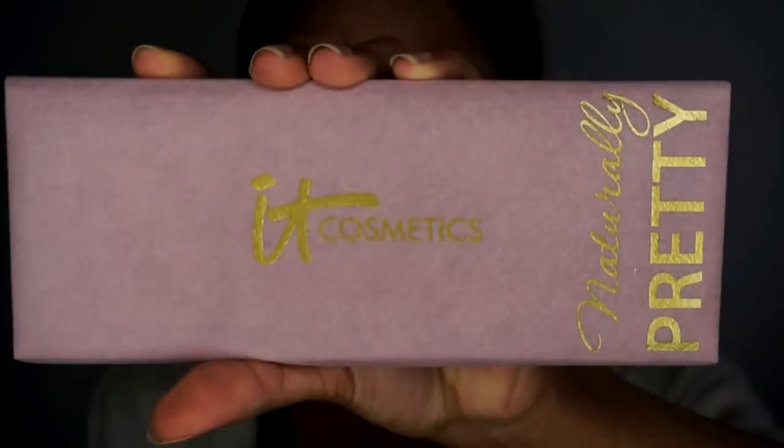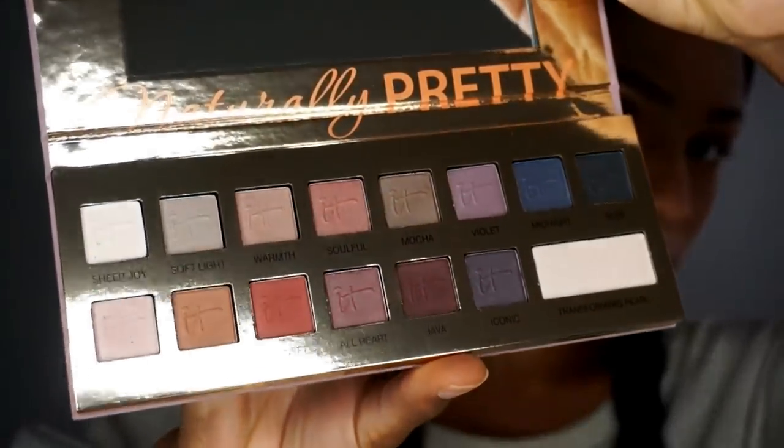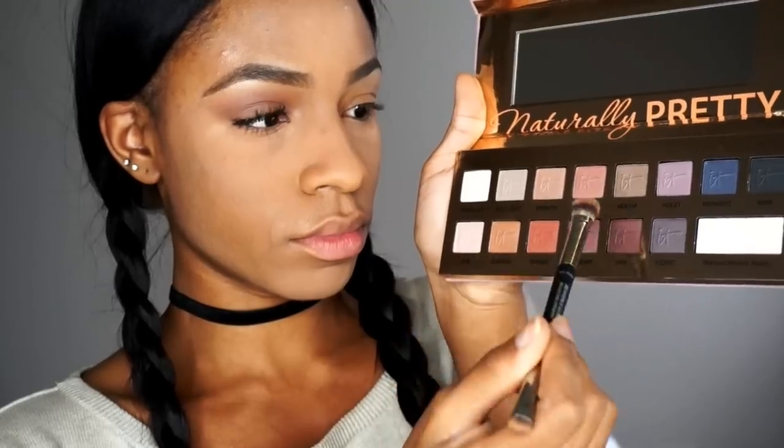I buffed that out with a big buffing brush and then I used the It Cosmetics Naturally Pretty palette on my eyes — I love this palette. It has really great colors, perfect for springtime. They're great nudes with a little pop of color. I'm using a dark brown to contour and carve out my crease and blend that out with the blending brush. Then I'm going to use two lighter shades on my lid, and a sienna kind of orange-brown color on top of my crease just to give some warmth to the look. And I'm doing the same thing under the eyes.